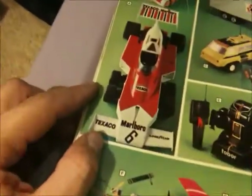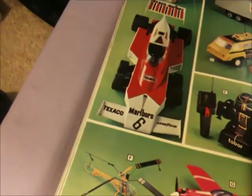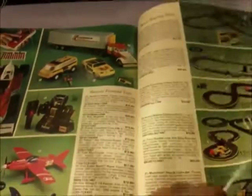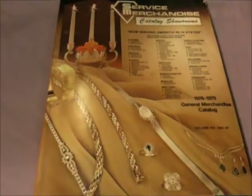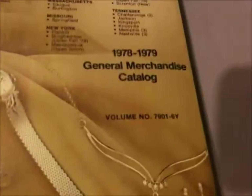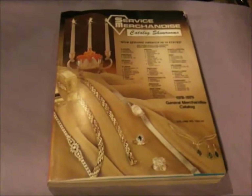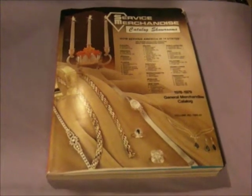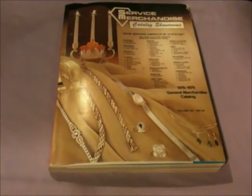Oh, check this out — it's an Indy car that had six wheels, you remember that? Back in the day, an experimental car. Trains. That's about it. Browsing through the Service Merchandise catalog from '78, '79. This may be a three-parter — three parts of nonsense and boring crap. Talk to you all later.